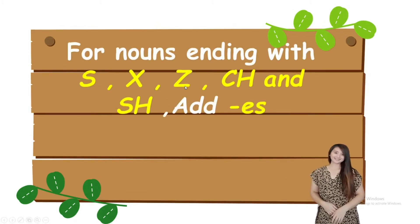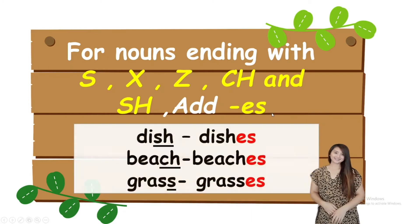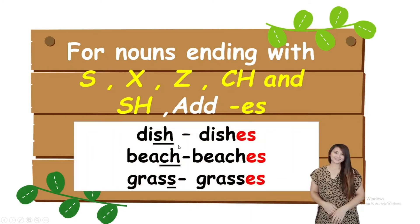For nouns ending with S, X, Z, CH, and SH, add ES. For example, the word dish ends with SH, so the plural noun should be dishes — plus ES. Next, we have beach. The word beach ends with CH, so to form the plural noun of beach, we add ES: beach becomes beaches.